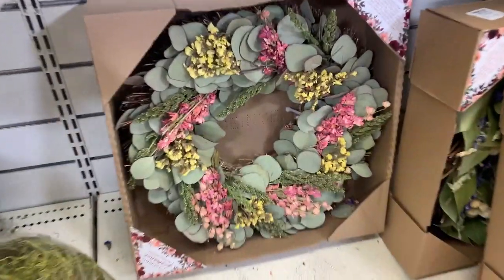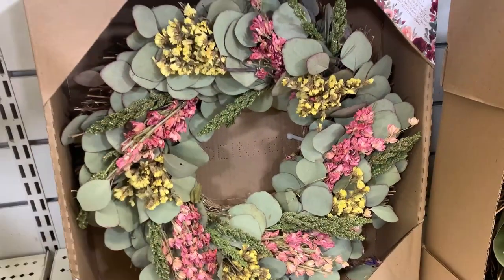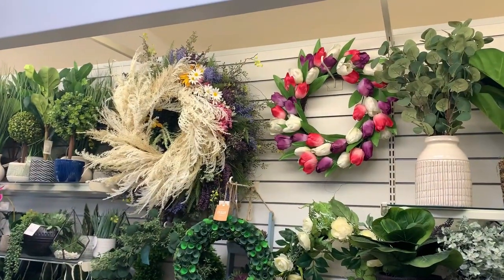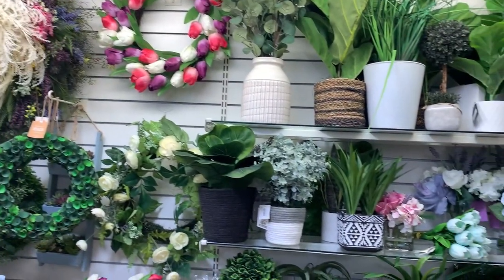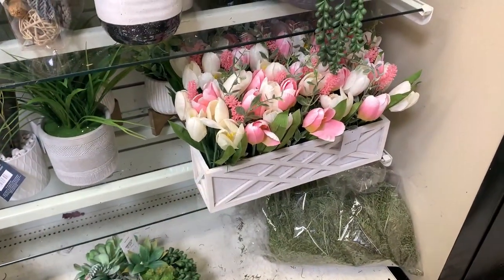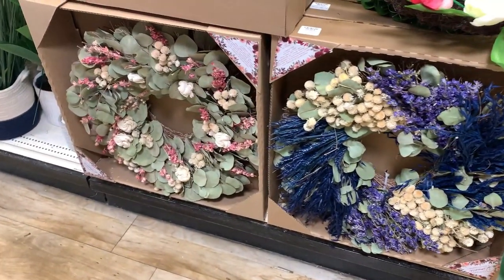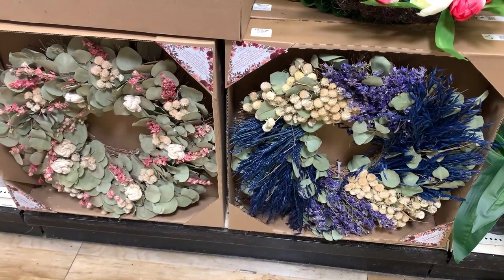I really, really like this wreath - I think that is absolutely gorgeous. That is made with real dried flowers, that is super pretty. Here are some more wreaths and greenery. I really like this container here with the tulips - I think that's really pretty, that would be really pretty in the middle of a dining room table. Here are some more of the actual real dried flower wreaths - I think those things are absolutely gorgeous.